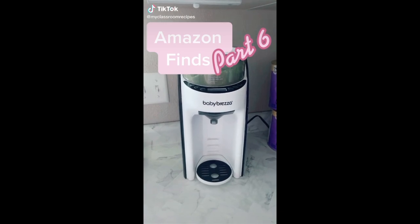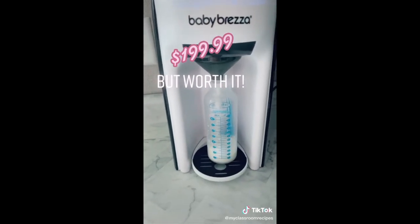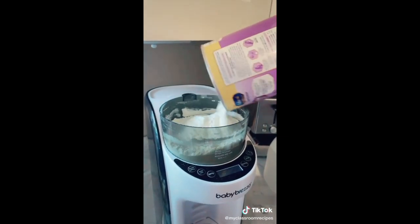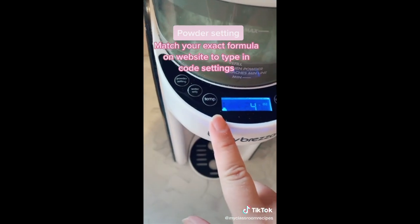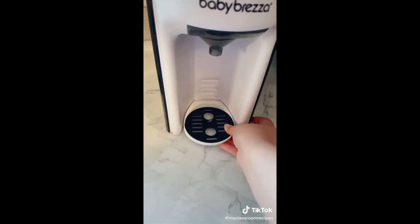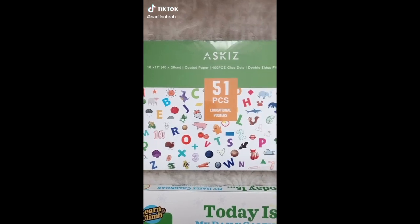This Baby Brezza is a must-have for any mom dealing with making bottles. It's almost 200 dollars but it is so worth it for those middle-of-the-night feedings — you don't have to worry about measuring out the exact amount of formula because this does it for you. I call it a baby Keurig because it's that wonderful. Simply screw off the top and fill it with your powder formula. The back pops out so you can fill it with nursery water as well. It has various settings — make sure you have the exact formula code from the website entered. You can also adjust the temperature and ounces. The bottom tray pops out to adjust height to match your bottles. The filter must be cleaned every four bottles — pro tip: for ten dollars on Amazon you can buy another filter so you always have two.